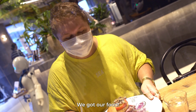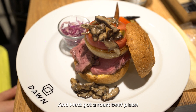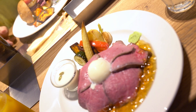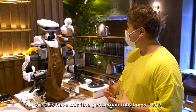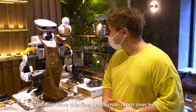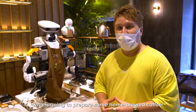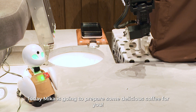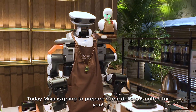We've got our food. This is a roast beef burger, and then there's also the roast beef plate. Very nice. We also have this fine gentleman robot over here — the barista — who is going to prepare your home-brewed coffee. Today we're going to give you a delicious coffee.